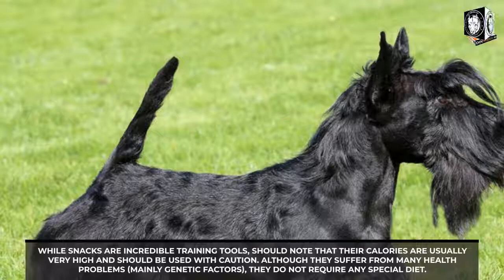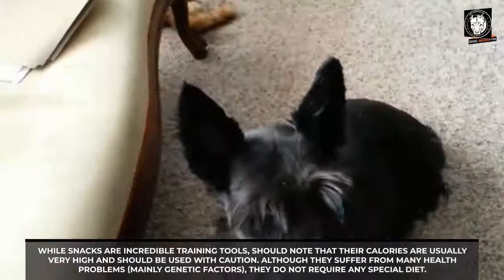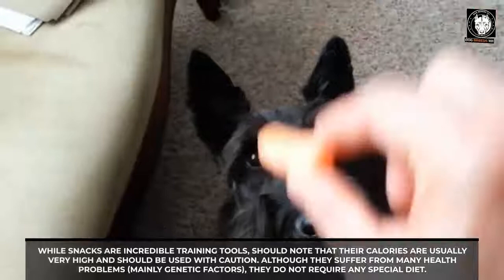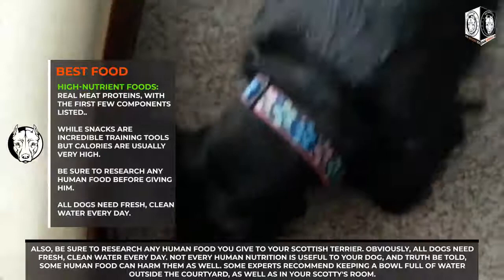Although Scottish Terriers can suffer from many health problems — mainly genetic factors — they do not require any special diet. Be sure to research any human food you give to your Scottish Terrier. All dogs need fresh, clean water every day, and not every human food is safe for dogs — some can actually be harmful. Some experts recommend keeping a bowl of water outside in the yard as well as inside.